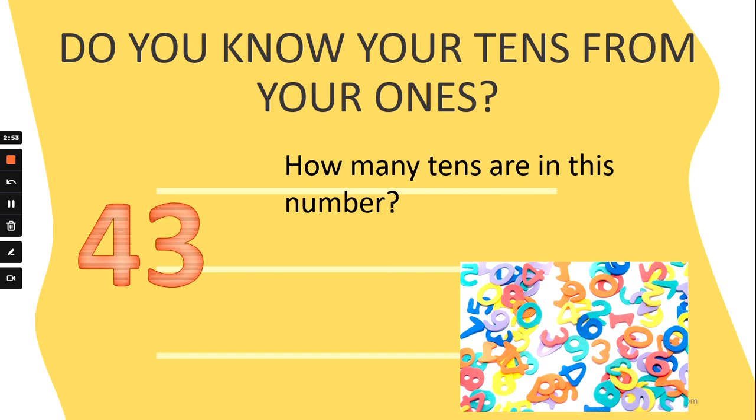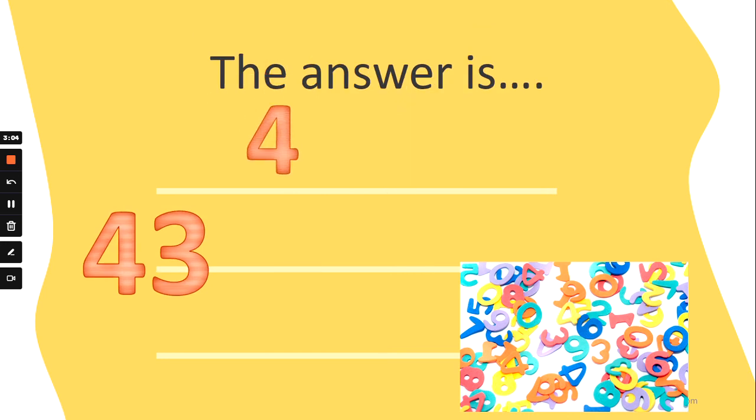How many tens are in the number 43? Are there four tens, seven tens, three tens, or two tens? Which is the tens number? The answer is four tens in 43. Well done!